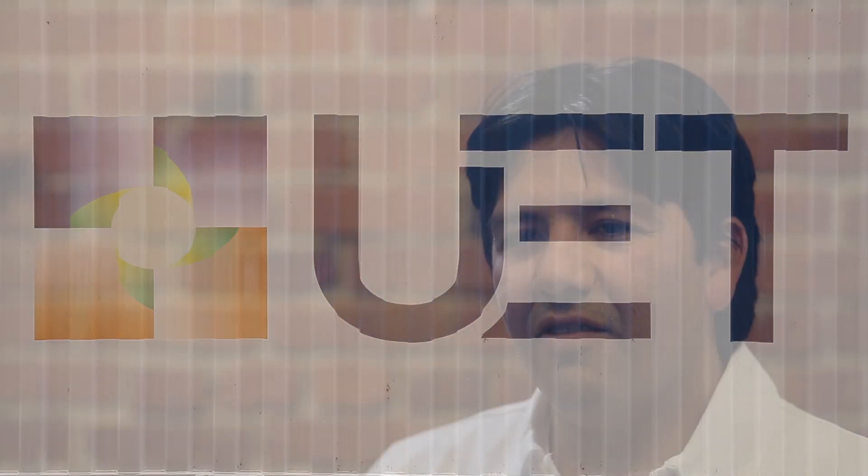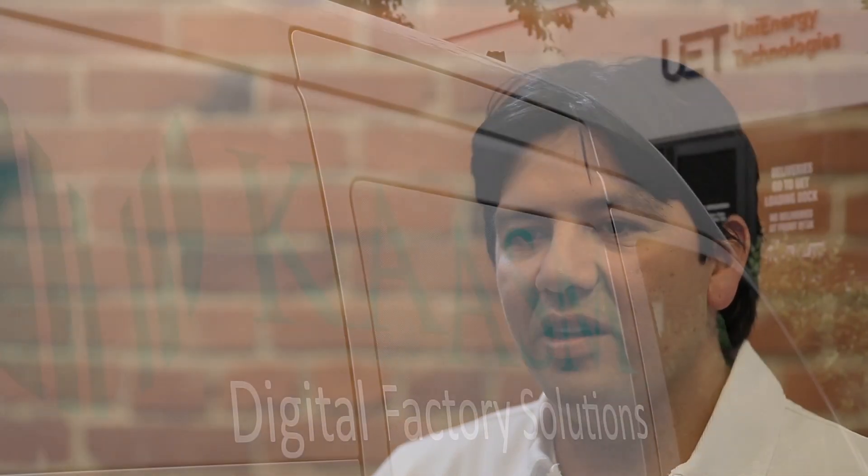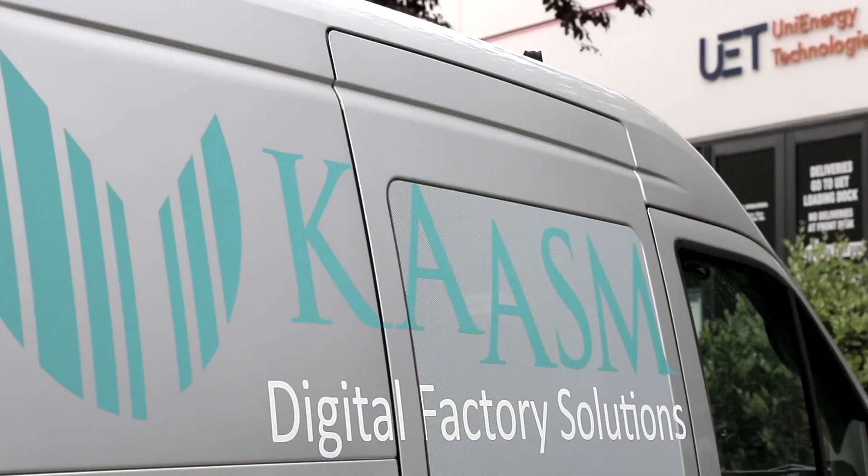The concept of none of us are as smart as all of us comes into play. It really does take multiple minds — a think tank — to deliver the possibility that's happening now between the relationship with not only UET, but Siemens and Chasm.